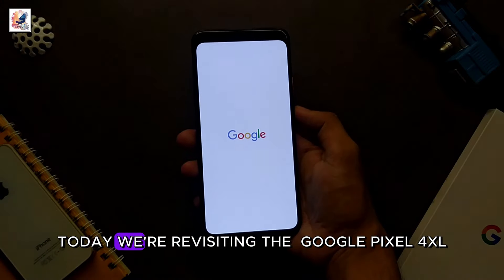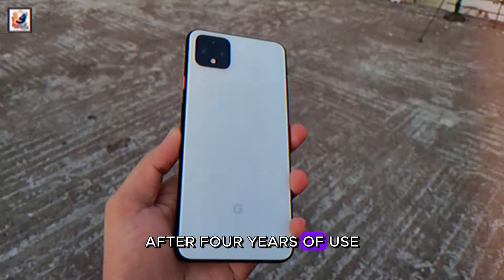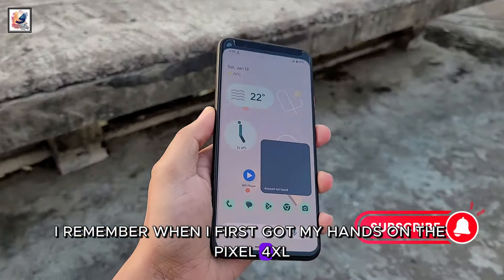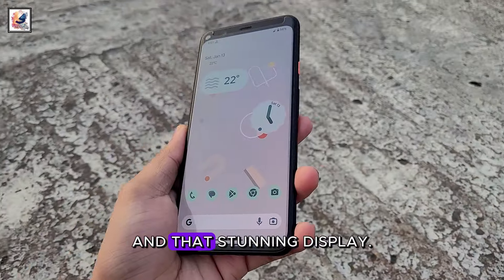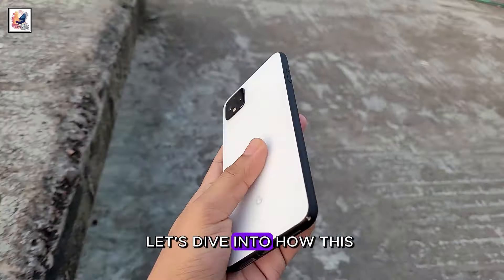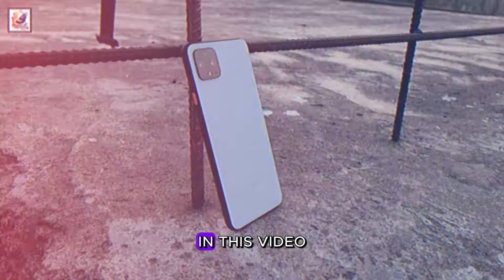Hey guys, welcome back to the channel. Today we are revisiting the Google Pixel 4XL after four years of use. I remember when I first got hands on the Pixel 4XL — the sleek design and the stunning display. Now, after four years, let's dive into how this device is still worth it in 2024.